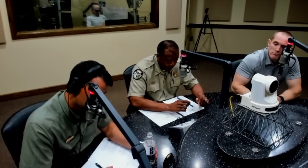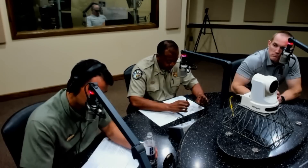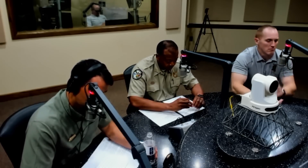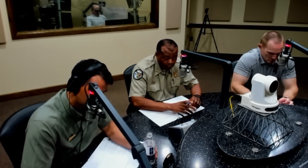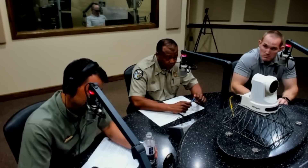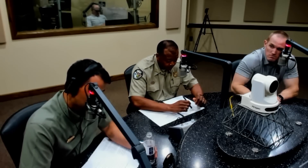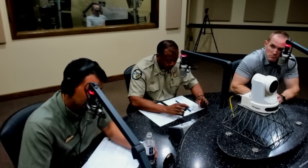We've also got some youth fishing rodeos coming up next weekend at several different places around the state — one over in Chickasaw County, one at Grenada Lake, and one in Lafayette County. If you're in any of those areas and want to get a kid out and introduce them to fishing, it's a great opportunity to catch some catfish. Go to our website and check that out.